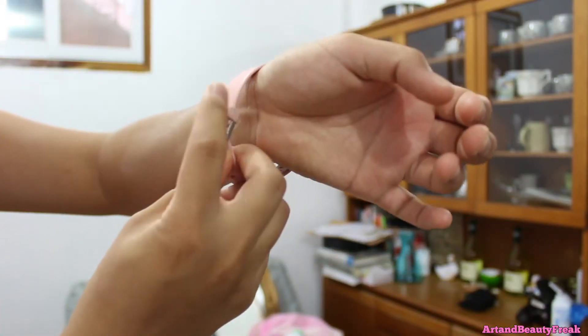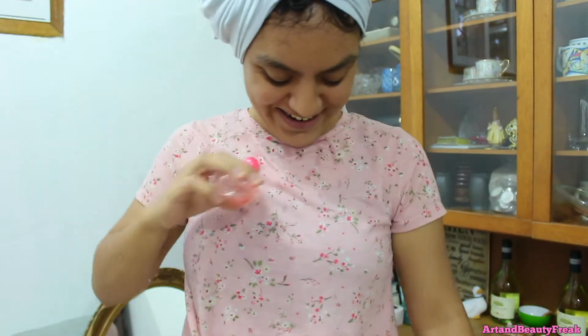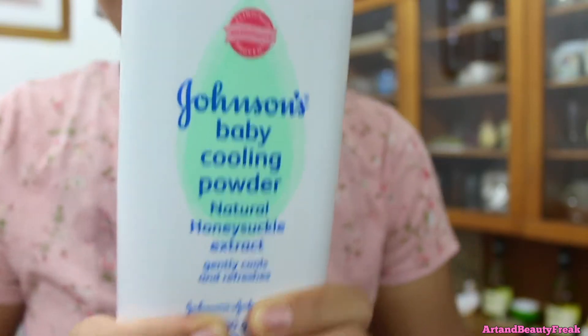So I jump into the shower and do my shower routine — shampoo, conditioner, all that normal stuff. Then once I head out of the shower I use all of my after-shower products, and I have a lot of after-shower products that I use for some reason.